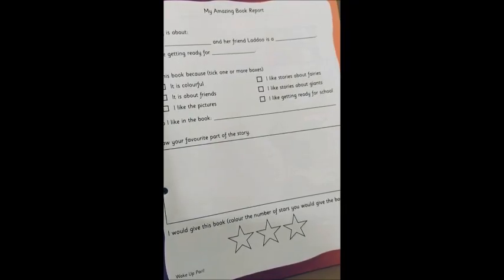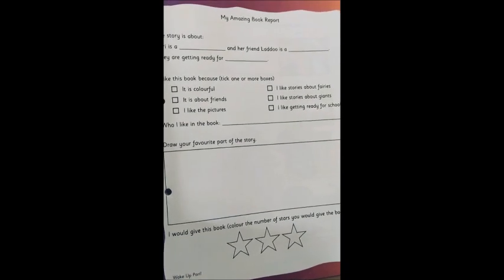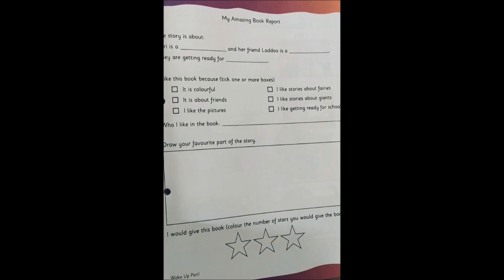So for the book review, we open up to page twenty three. What is written? Give an amazing book review! This story is about — so what is the story about? Buddy is a fairy.